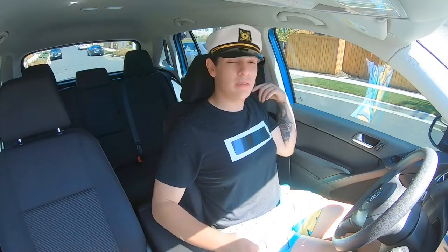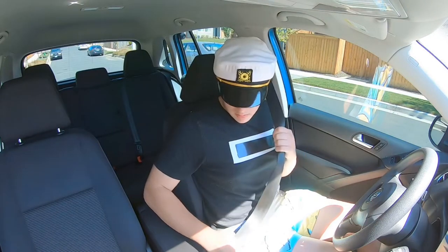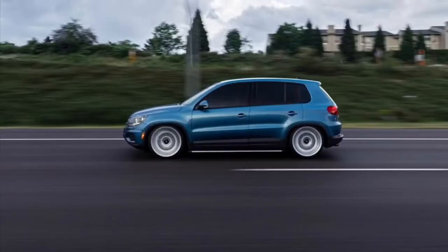Welcome back to another video with Dre drives the boat. Today I'm driving a Volkswagen Tiguan. This thing is pretty sweet. It's kind of like a mom car, not gonna lie, but it's bagged so it's cool.